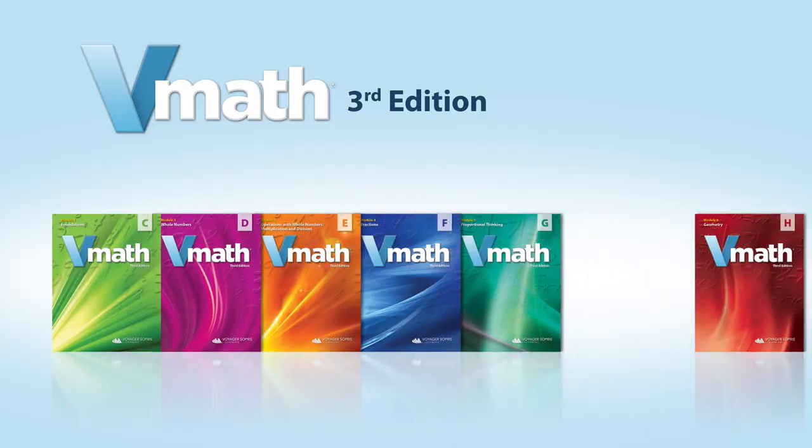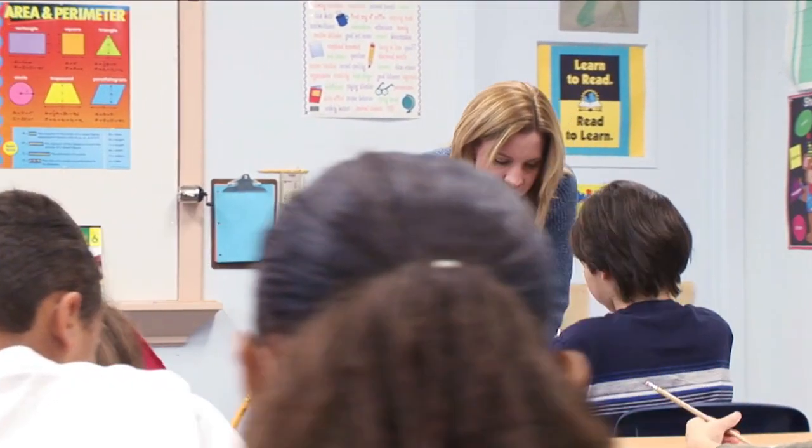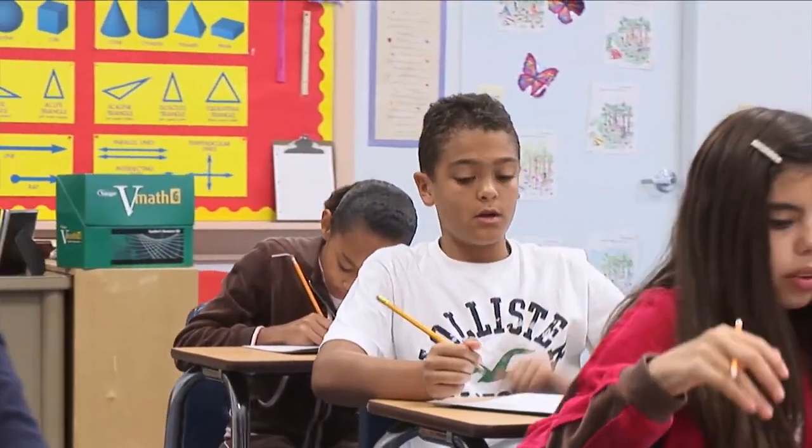Now in its third edition, V-Math is fully correlated with Common Core, TEKS, and other state standards, teaching the skills students need for grade-level success and college and career readiness.